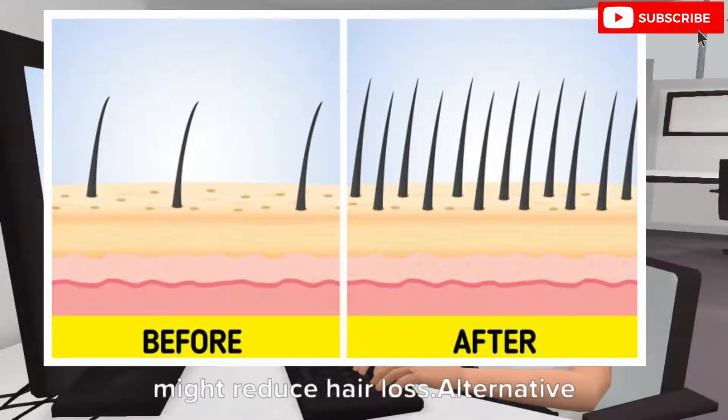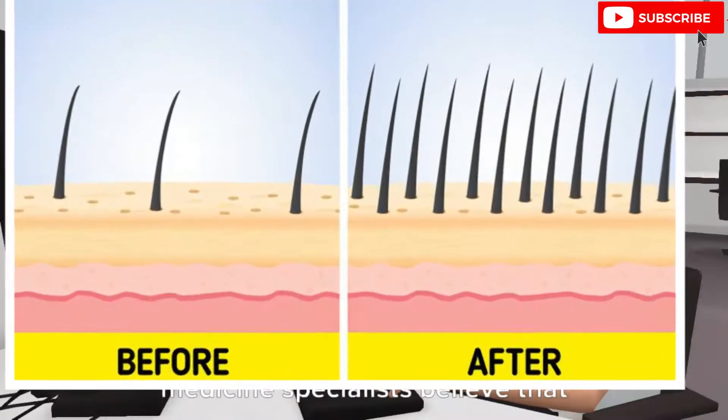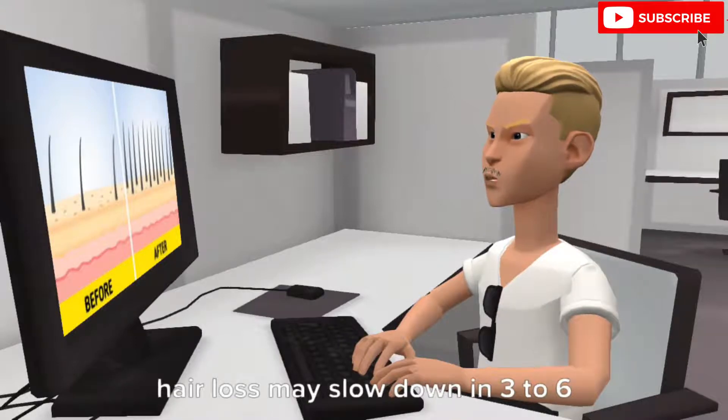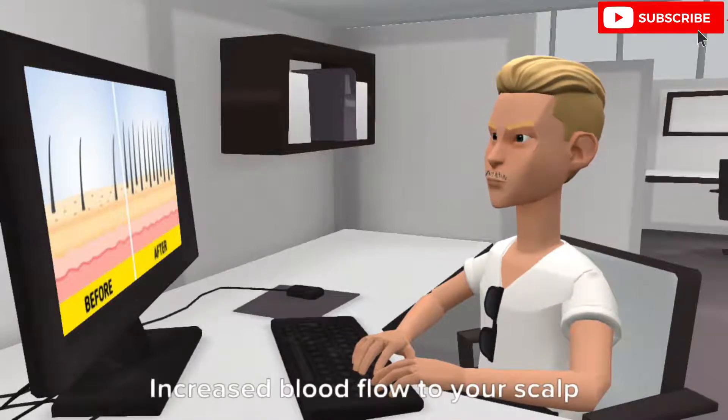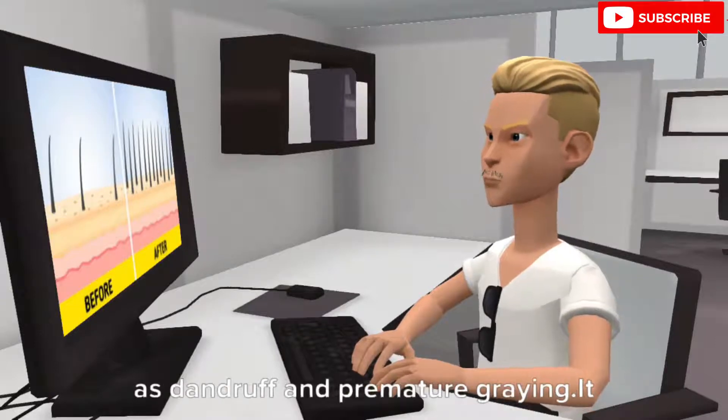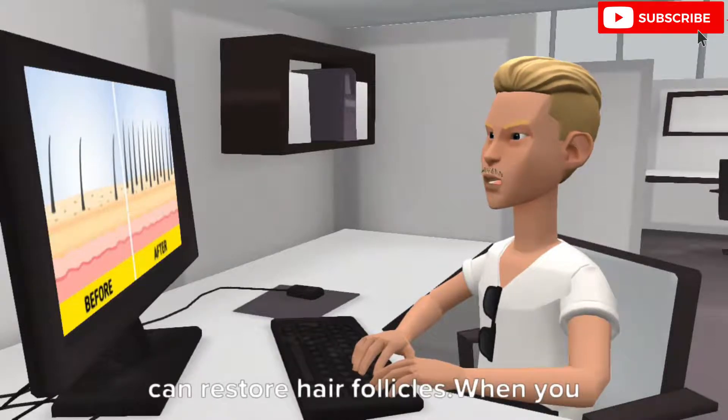It might reduce hair loss. Alternative medicine specialists believe that if you practice nail rubbing regularly, hair loss may slow down in 3-6 months. Increased blood flow to your scalp may also help with other issues such as dandruff and premature regraying.